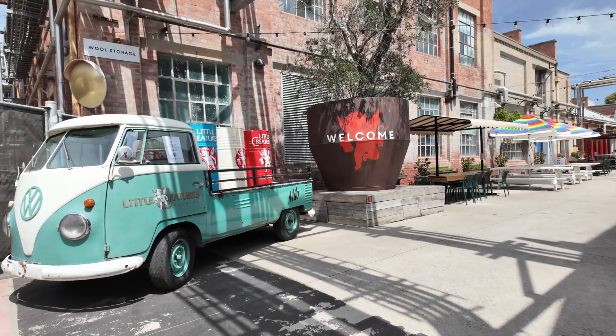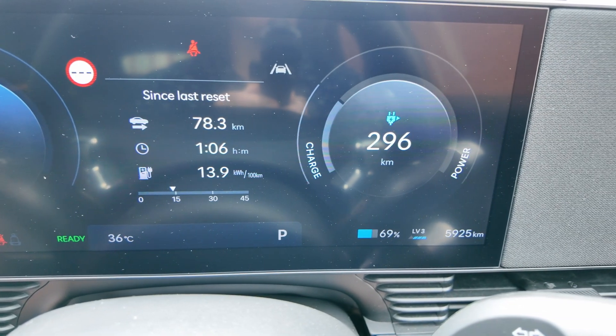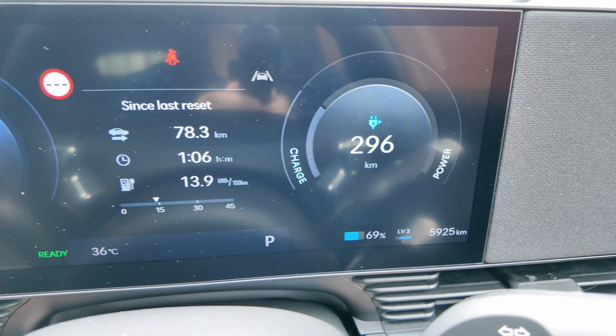We've arrived at Little Creatures in Geelong. It says we've done 78.3 kilometres and we have 312 kilometres of range left. Realistically that should be around 320 — we started at 400 and now we're at 312, so it's used about 8 kilometres more than it probably should have. Efficiency-wise, it's actually doing really well: 13.9 kilowatt hours per 100ks, versus the rated 17 kilowatt hours per 100ks. That was a really efficient drive for what was predominantly a 100k-per-hour drive all the way here.